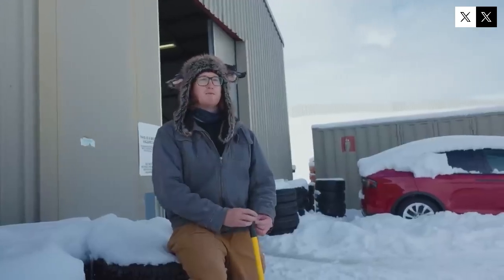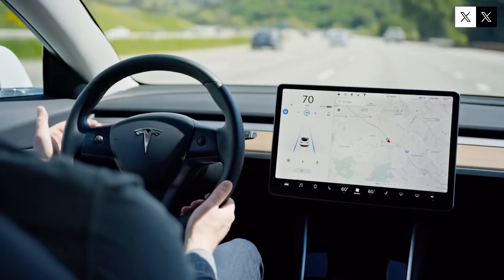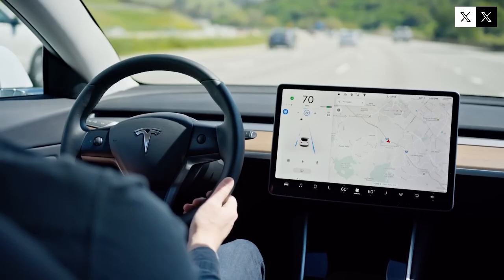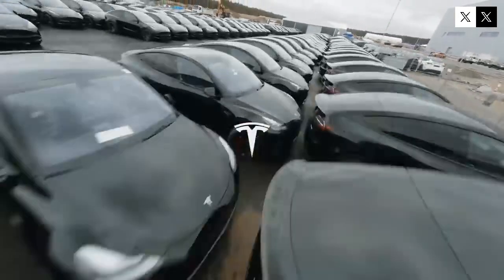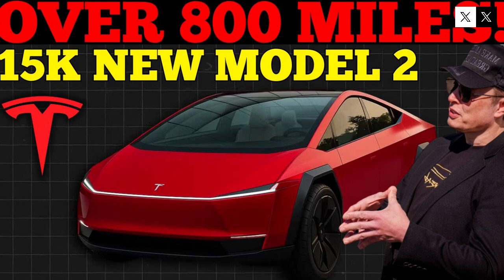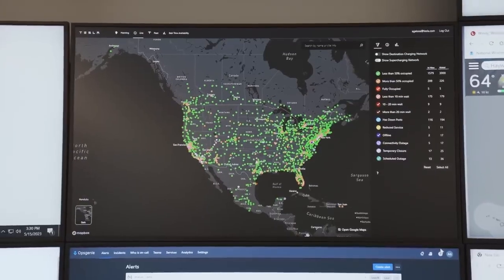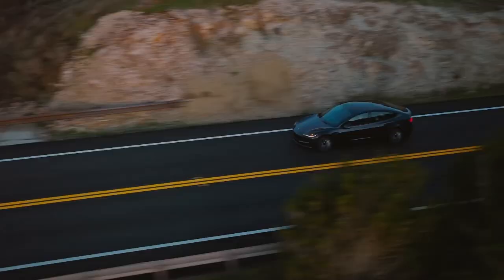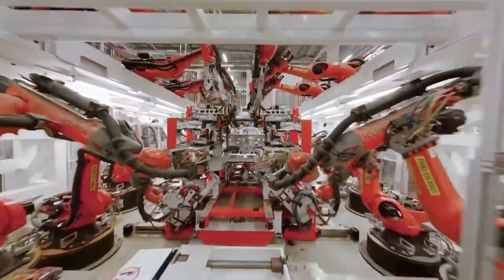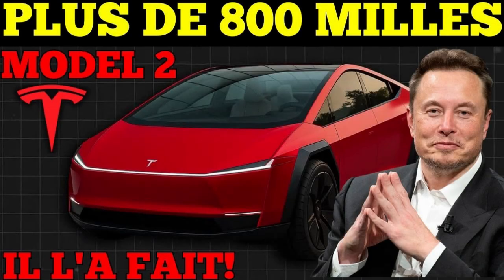The Tesla Model 2 is not just another electric car — it symbolizes a revolution in urban mobility, combining accessibility, cutting-edge technology, and manufacturing innovation. Every detail, from the Gigacast structure to the 4680 LFP structural battery, was designed to deliver performance, safety, and efficiency, making the vehicle a benchmark for the future of the automotive industry. The promise of autonomy, speed, and practicality in a compact model demonstrates that it is possible to democratize electric technology without sacrificing quality. By closely following the Model 2 launch, we realize that Tesla is not just creating a car, but transforming the way we think about mobility, production, and sustainability.